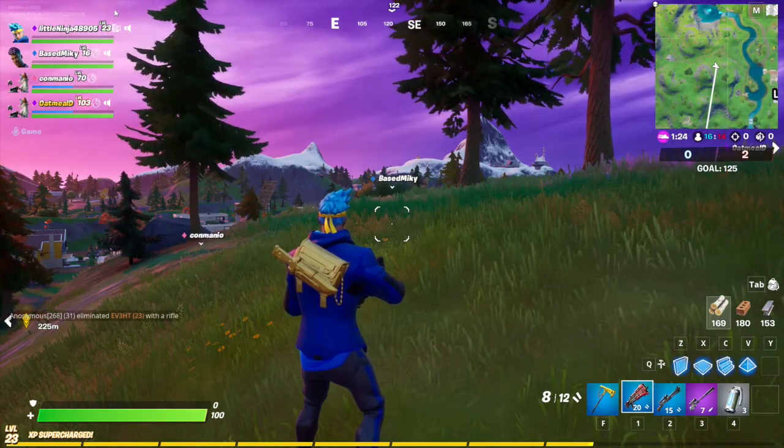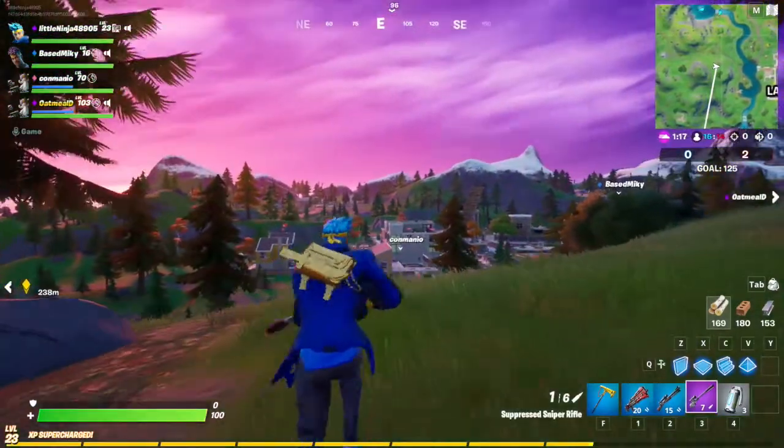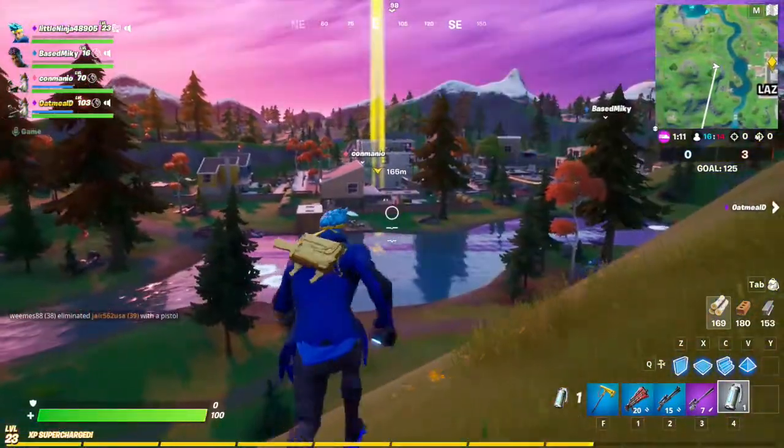There's also the pickaxes, which I'll show you a picture of. This is what they look like — they look nice. And that's what I wanted to show you guys for the spoiler.